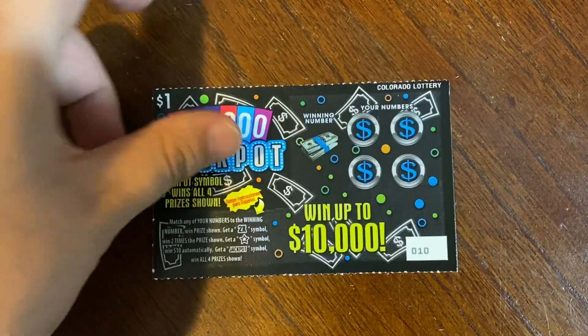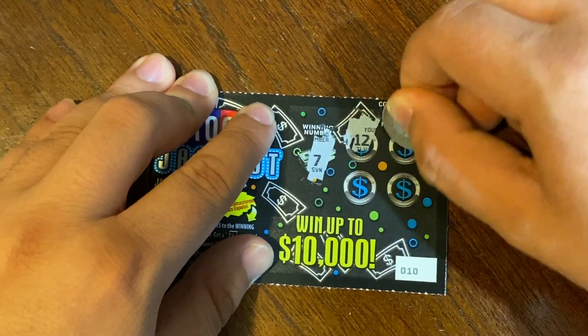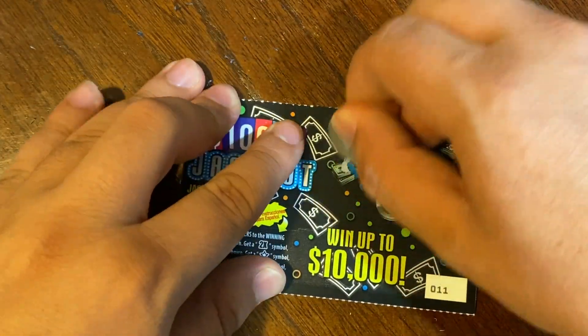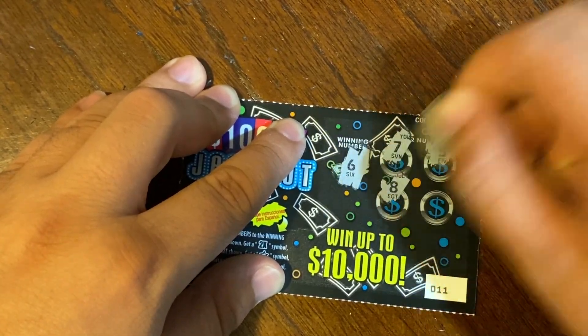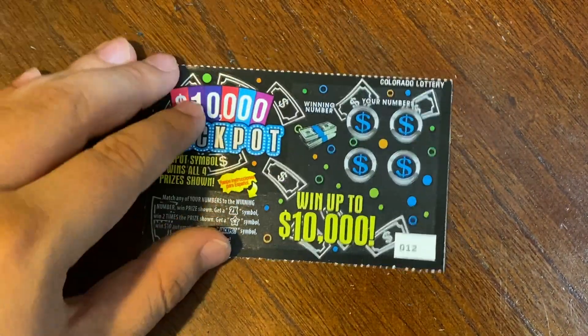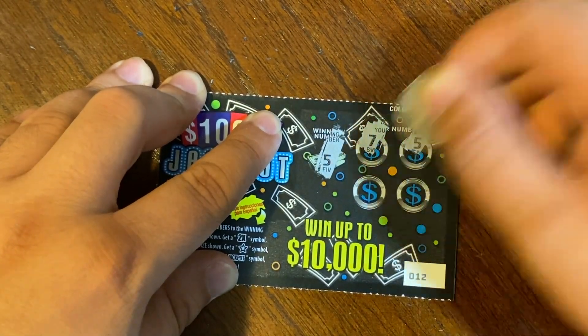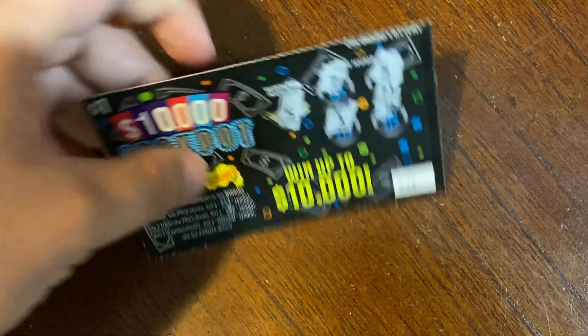Ticket 10, winning number is 7, 12, 10, 6, and an 11 — no match. Second to last ticket, number 11, winning number is 6 — we got a 7, 5, 8, and a 10 — no match. Last ticket, number 12, winning number is 5, 7, and we did find a match — 1 and a 4. Underneath that is $1, so we got $4 back out of the jackpot version.